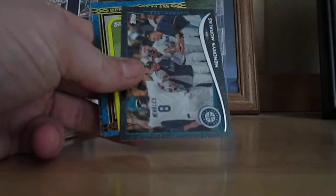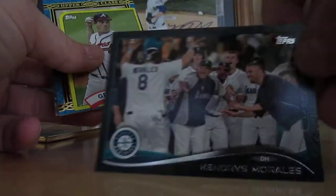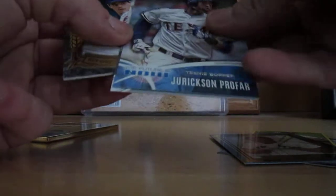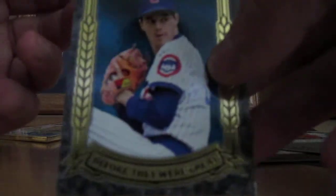Rogers. Kendrick Morales, numbered out of 63 — black. Greg Maddox Mini. Wade Boggs. Jerickson Pro 4. Willie McCovey. And Greg Maddox Cubs, numbered out of 99.